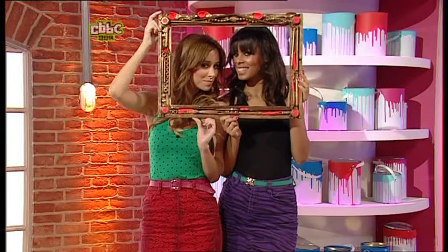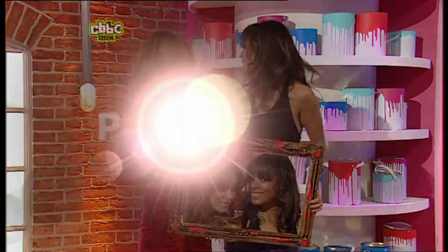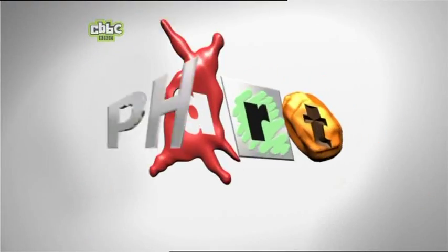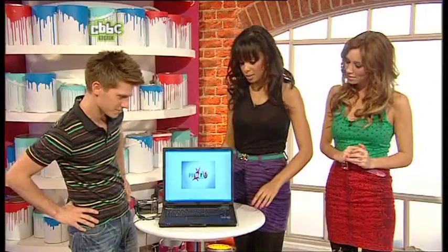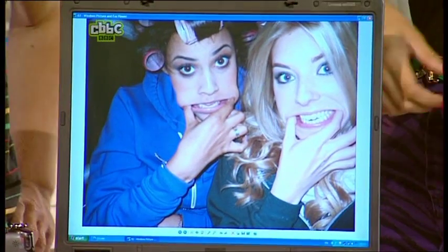All right, Rachelle, Una — give me some. My lady friends, have you brought in your most artistic photo ever? I absolutely have. I don't know about artistic, but this is a different face.